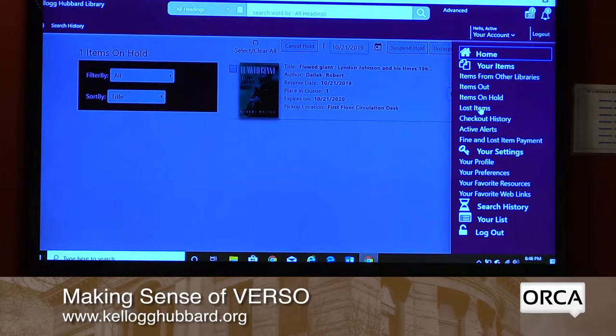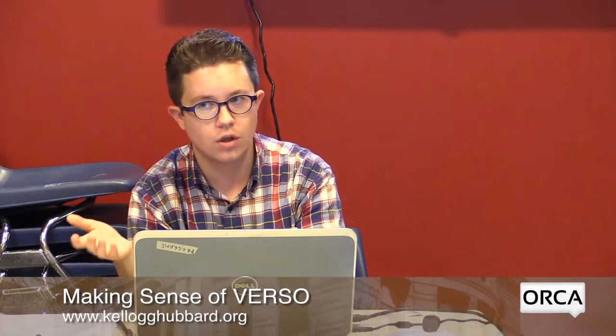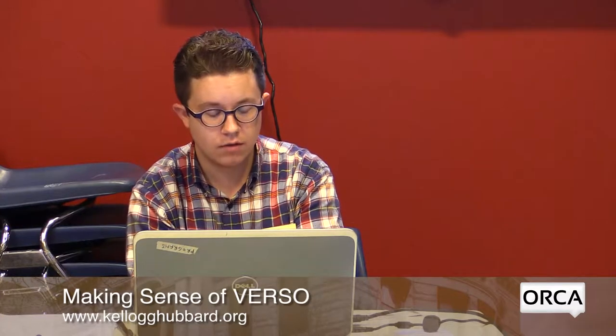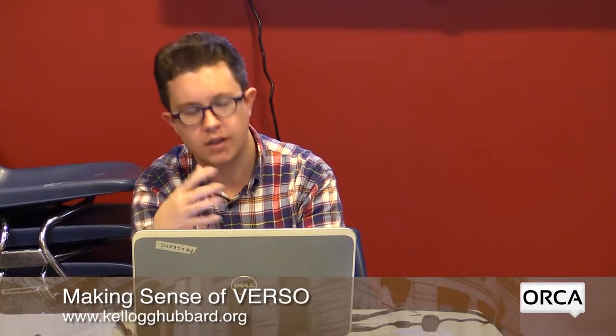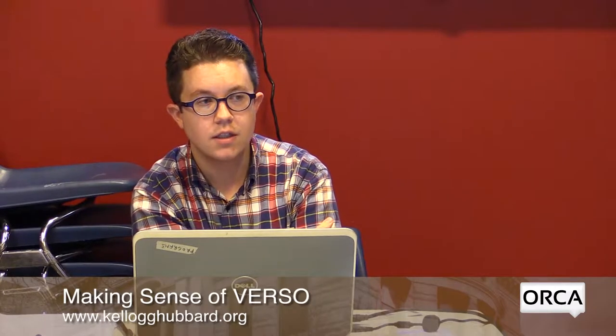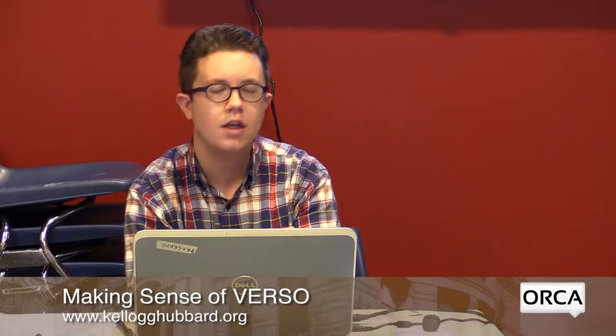Lost Item would show any item you've lost and paid for. Checkout History: this system does not record your checkout history by default. If you want it, you can click Activate History or ask us at the desk. This is a big change from the old system, which recorded everybody's history by default and you had to opt out. Now it's the opposite — you have to opt in.